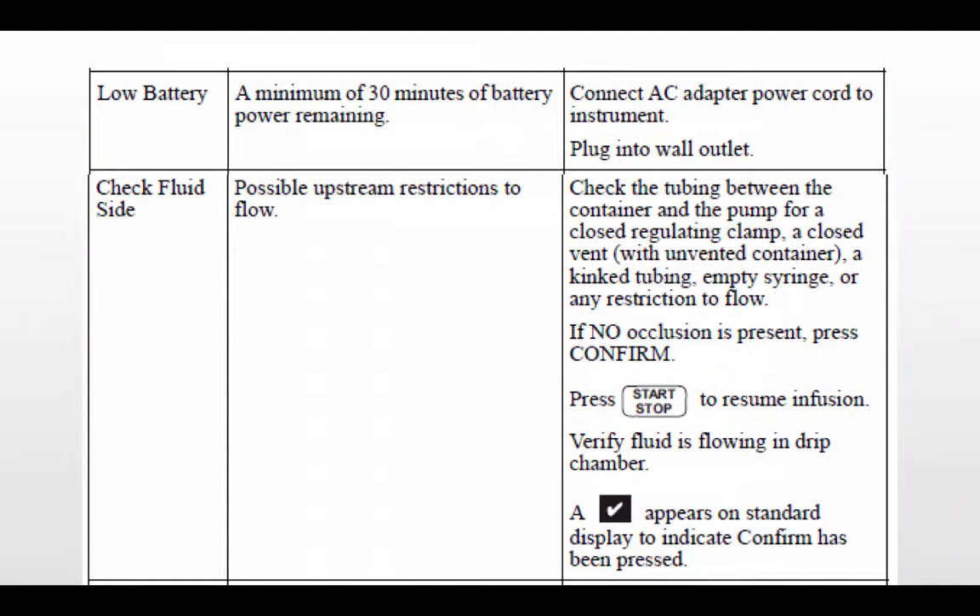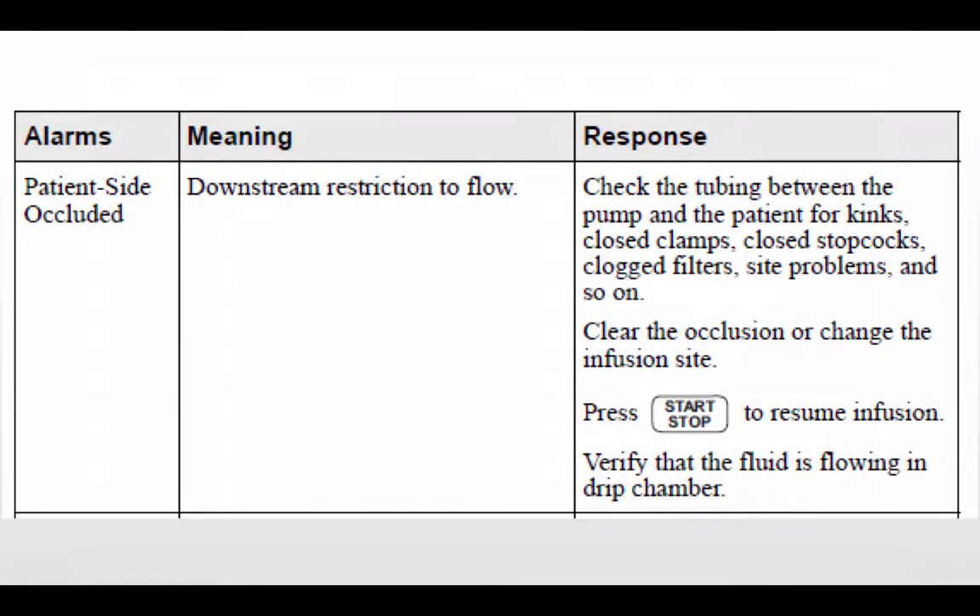Following that is check fluid side — a possible upstream restriction to flow. Some pumps come pre-programmed and this alarm may trigger if the pump assumes roller clamps are engaged and you have not opened them. You may need to confirm the clamps are open and press start again to resume the infusion. When transitioning, make sure all roller clamps and stopcocks are open and nothing is blocked.